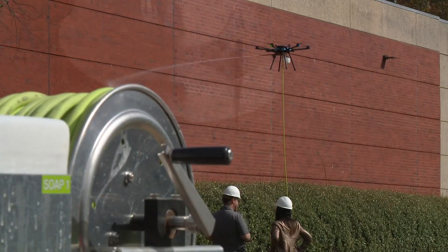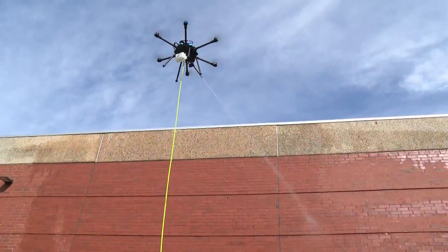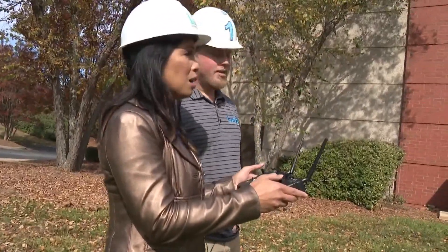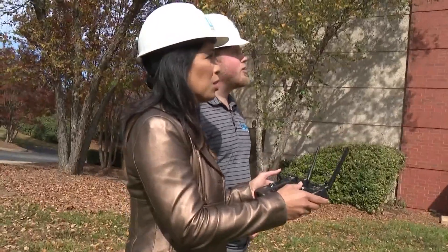A lot of our customers don't have any drone flying experience prior to getting one of these, so we want it to be as easy to use as possible. The goal here is to make it user-friendly. Easy enough for this reporter to test fly.